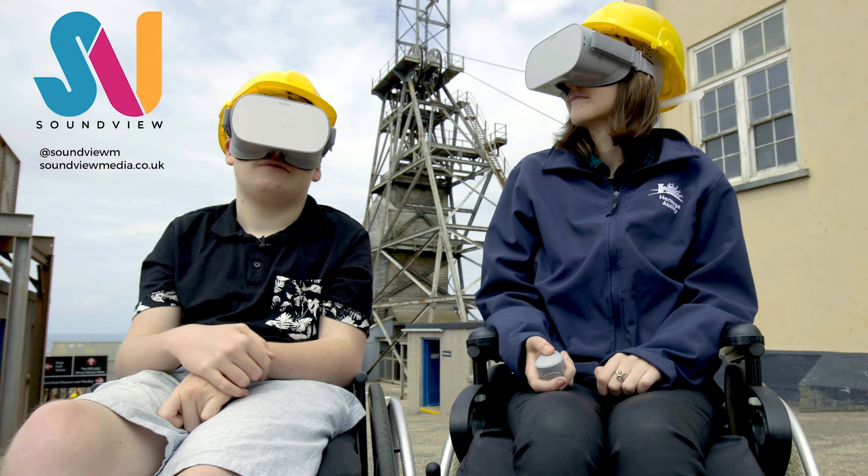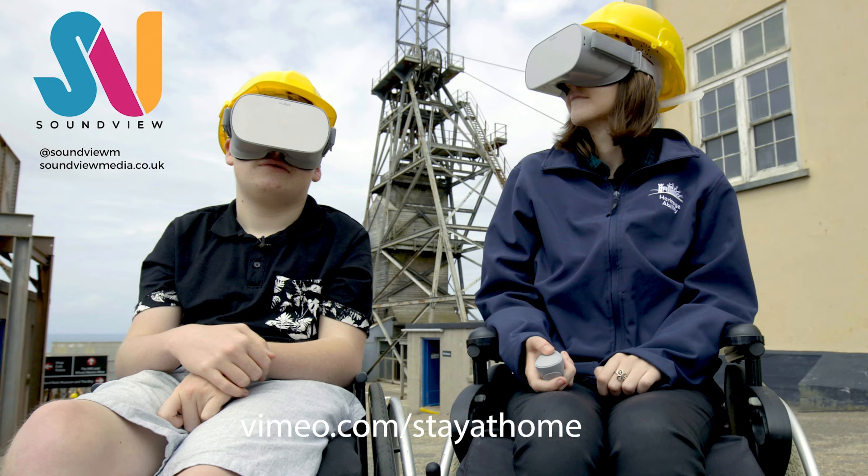Thank you very much for listening and watching this presentation today. I'm Gareth Allen. You can find out more about the business at SoundviewMedia.co.uk. And don't forget the 360 video Vimeo channel at vimeo.com/stayathome. Thanks very much and goodbye.